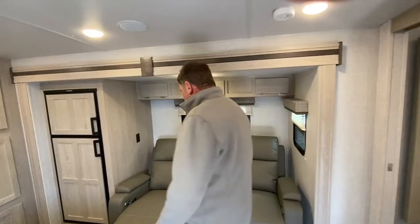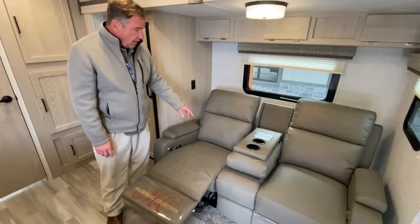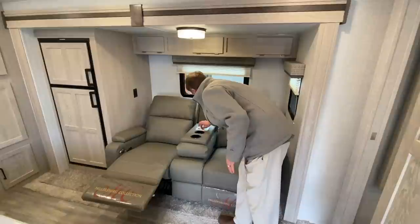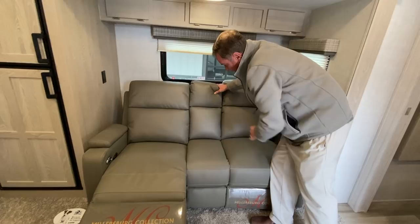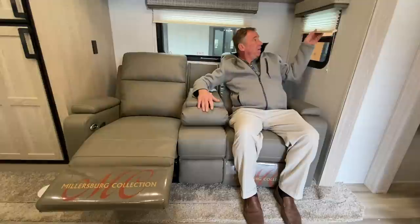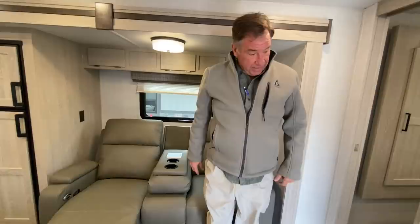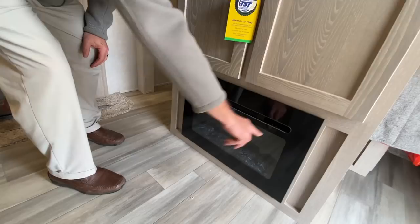Here we have the Millersburg Collection dual power seats. They both have lumbar support and feature a center console — a nice area to put your hands down and your drinks. You've got the night shades and storage across the top. You can bring that table inside and put it right here if you want. It does come with a fireplace which has heat and a timer, with 5,000 BTUs that'll give you electric heat.